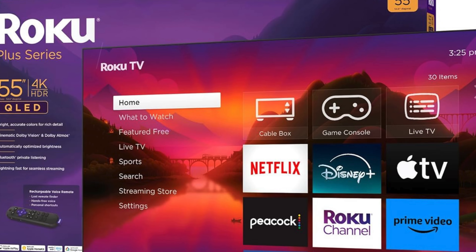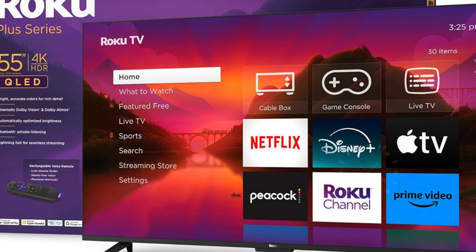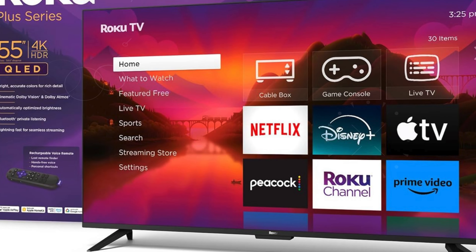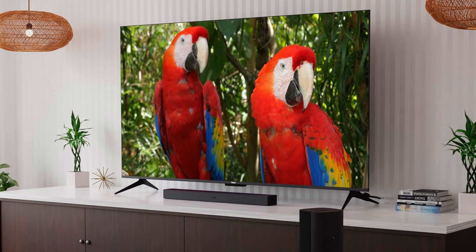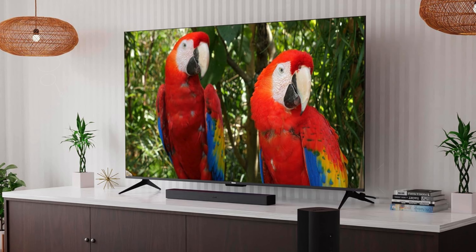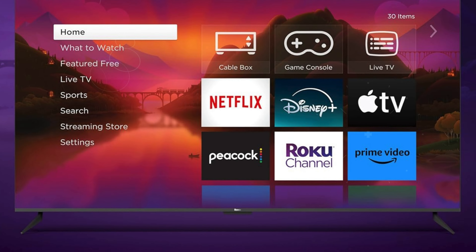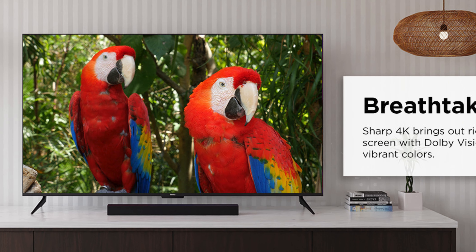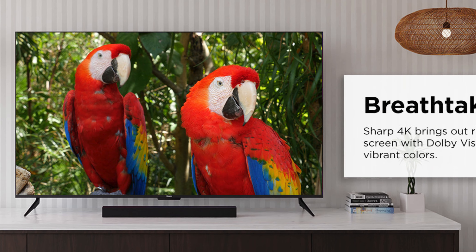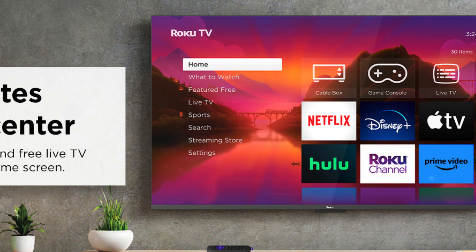Dolby Vision and HDR 10 Plus technologies further elevate the viewing experience, providing spectacular color, contrast, and brightness. With local dimming, the TV enhances contrast to deliver vibrant highlights and deep, rich darks. The Roku Plus Series boasts the best streaming experience with a wide selection of free live and premium TV content, with streaming apps launching quickly thanks to the TV's superior Wi-Fi.